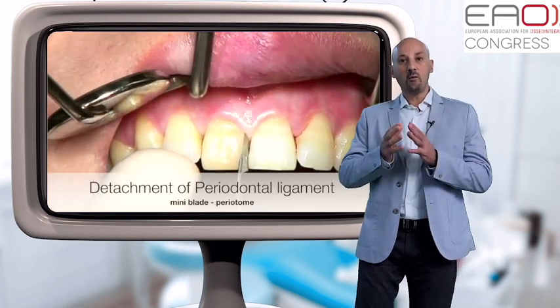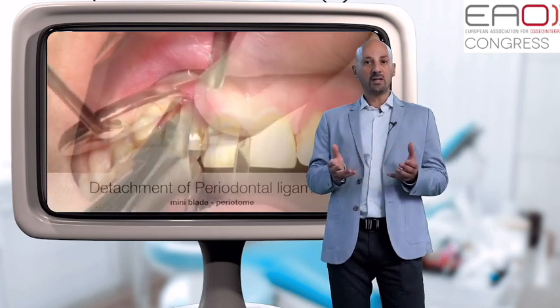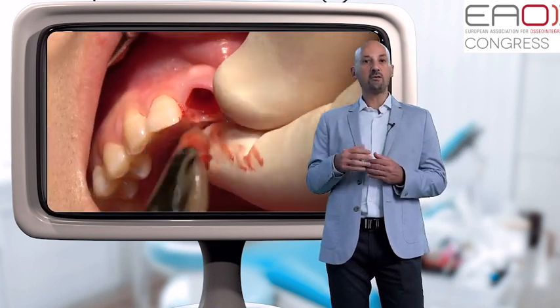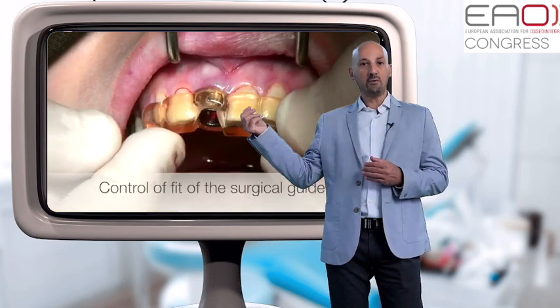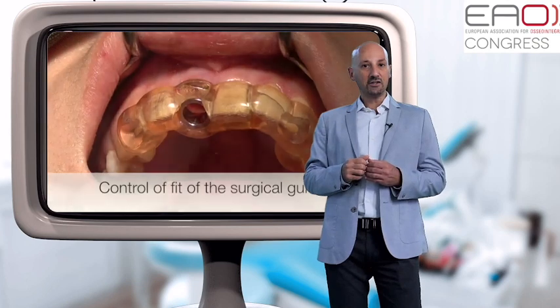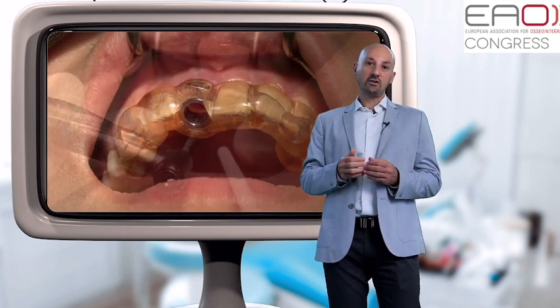In our video we will attempt to respond in practice to some of these questions. We will follow step by step the case of a patient who received an immediate implant and an immediate provisional crown through guided surgery and prefabricated CAD-CAM restoration.